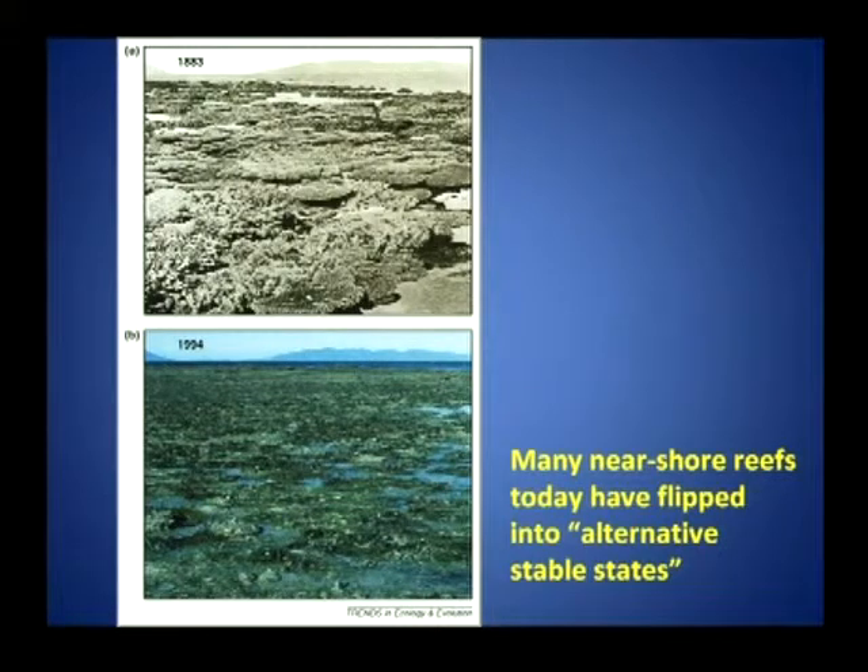This picture taken in 1883 by William Savile Kent shows an Acropora-dominated reef flat near Bowen, just off the mainland coast of Queensland. The picture on the bottom, taken by my colleague from the Great Barrier Reef Marine Park Authority, shows the kinds of change that have happened on many fringing coastal reefs. We've seen what some people refer to as a phase shift from a coral-dominated system to one that's much muddier and dominated by macroalgae instead of corals.